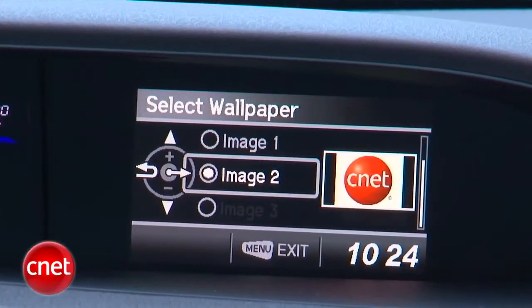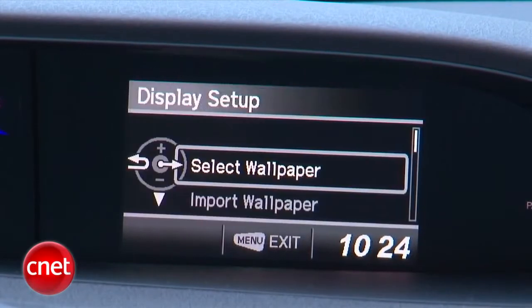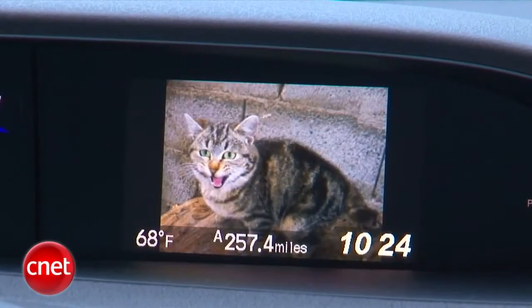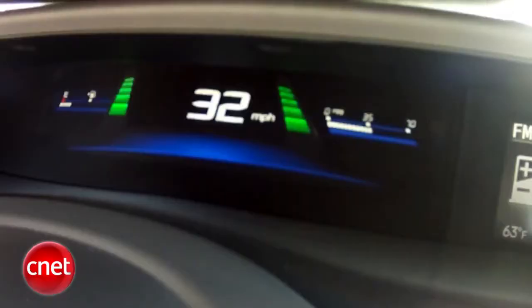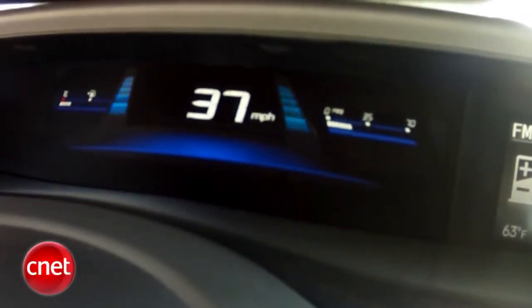And I think unique to the hybrid is the ability to set a wallpaper for that iMid display — I didn't see that in the gas engine car. Kind of a weird differentiator, if that's the case. What really makes sense in this car, because it's a hybrid, are those two segmented bars alongside the digital speedo — the ones that coach you from blue to turquoise to green, showing how efficiently you're driving.